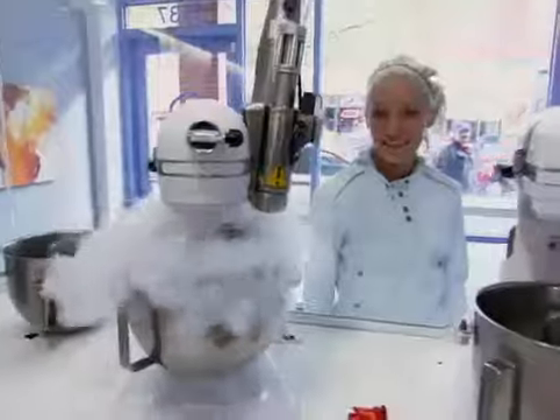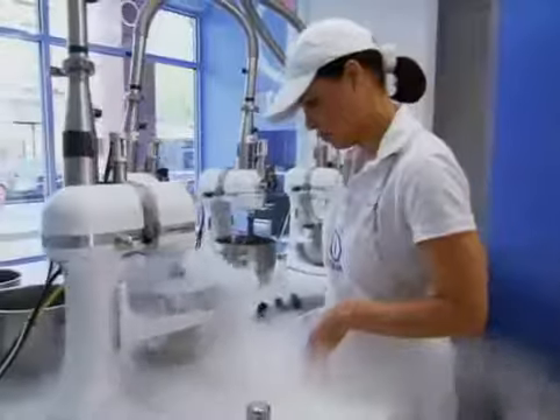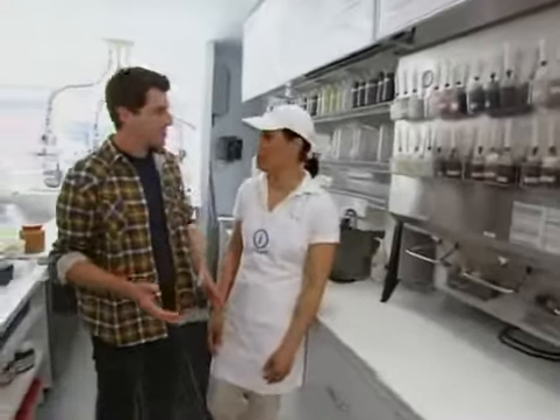These futuristic frozen concoctions are created with the help of a syringe and a blast of liquid nitrogen — it's sort of like watching a mad scientific experiment. Cora Shaw, the mastermind behind this creative ice cream concept, was inspired to open iCream by a grad school project. She had an assignment to come up with a new business idea — it was homework. She made her homework her work work, and she loves it.